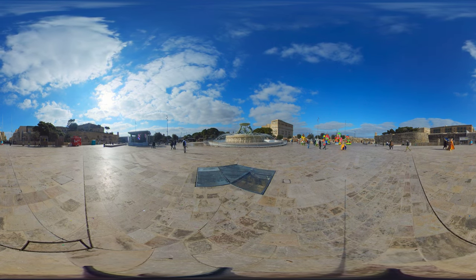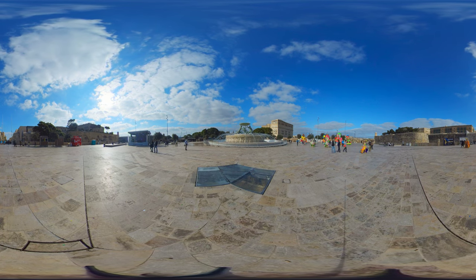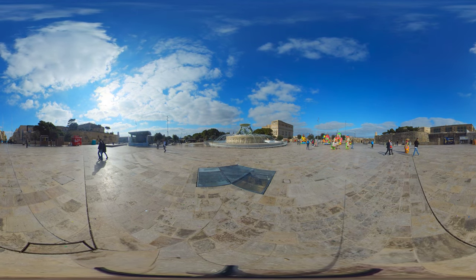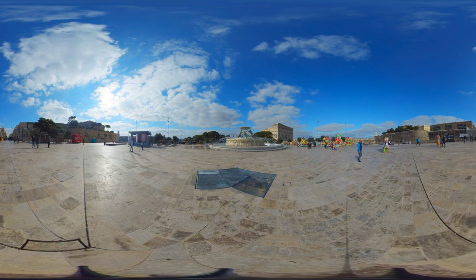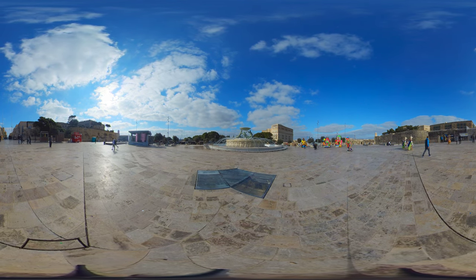Hi everyone and welcome to a 360 episode of Malta Walk Troops. In this video, you are in full control of the video's perspective in order to immerse yourself in the location. Today we're in the capital city of Malta, Valletta. We are actually at the very entrance where on one side you can see the Triton Fountain, Valletta's landmark, as well as the city gate opposite to it.